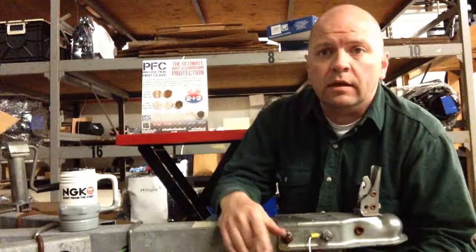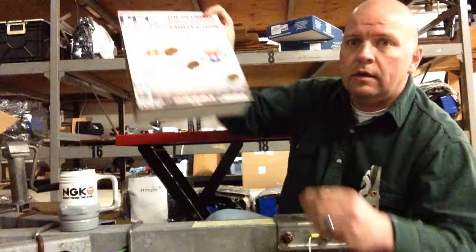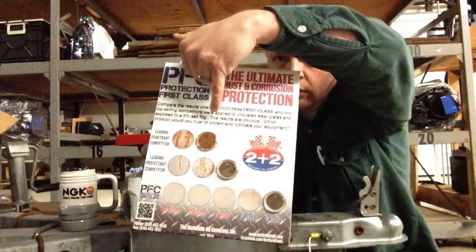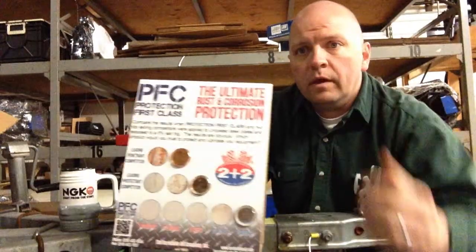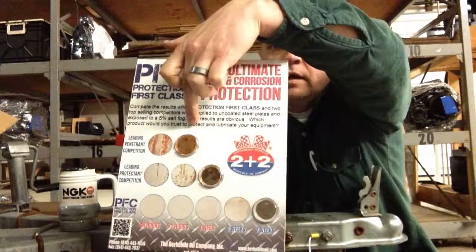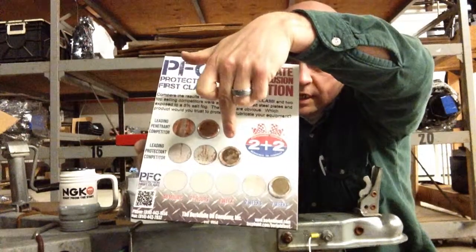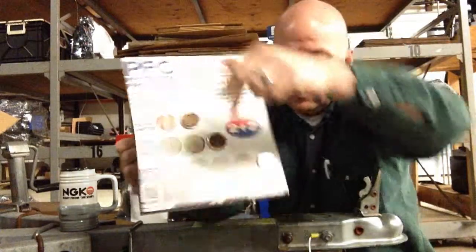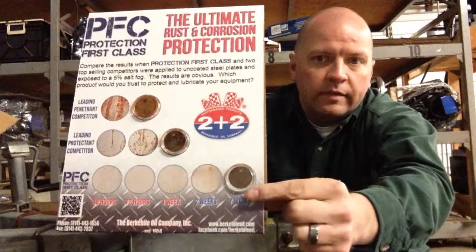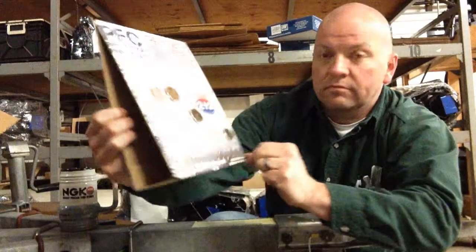One of the other things they brought to us was a test. They put all this stuff into a salt bath. You can see here — this is how the competition's product looked after about 72 hours. This is another leading competitor; that's how theirs looked after one week. And if you look at the PFC, theirs hardly corroded at all after seven weeks.